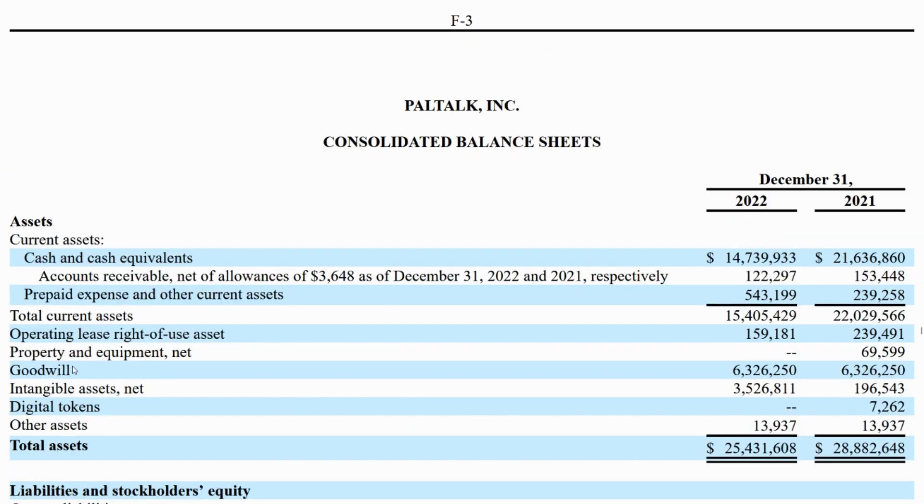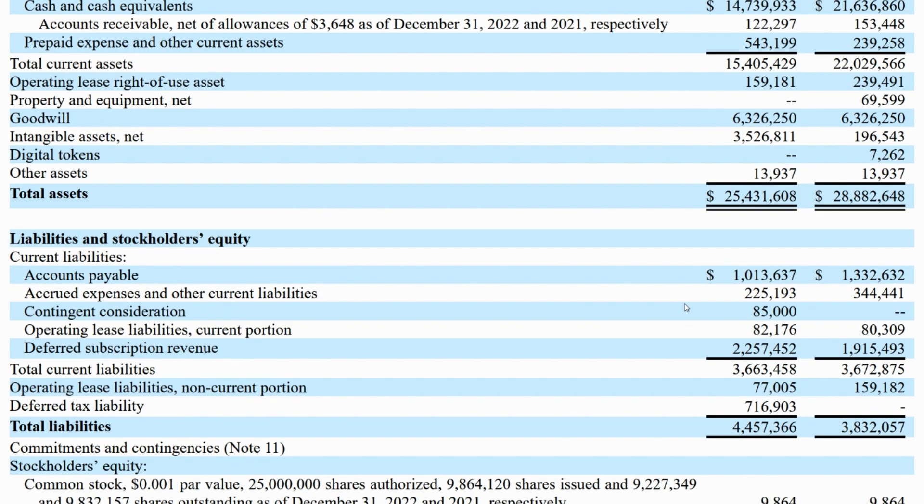Goodwill, which comes from acquisitions over time, is just about a quarter of all assets. That's a little bit on the high side, so this company definitely likes acquisitions. The ratio of total assets to total liabilities is over six — a weird situation for it to get that high.